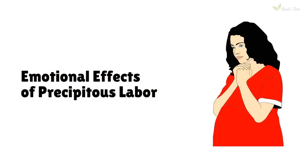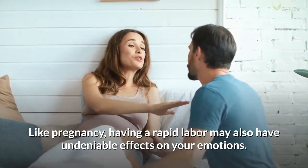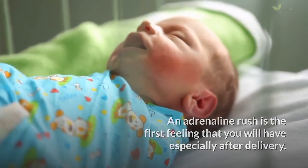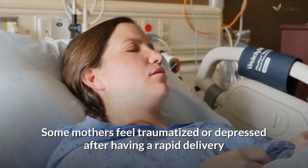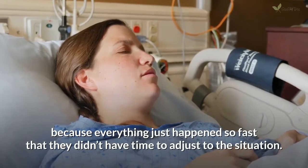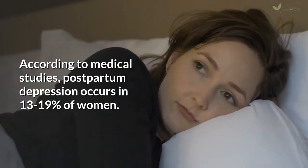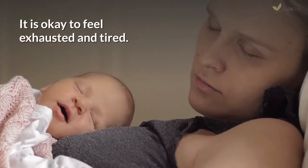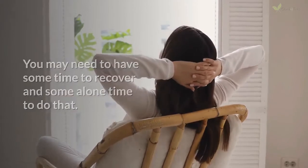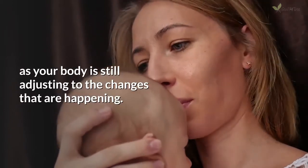Emotional effects of precipitous labor: Like pregnancy, having a rapid labor may also have undeniable effects on your emotions. An adrenaline rush is the first feeling that you will have, especially after delivery. Some mothers feel traumatized or depressed after having a rapid delivery, because everything just happened so fast that they didn't have time to adjust to the situation. According to medical studies, postpartum depression occurs in 13–19% of women.